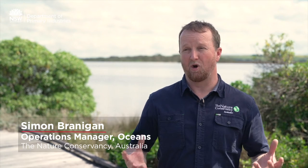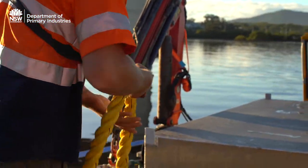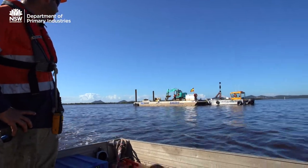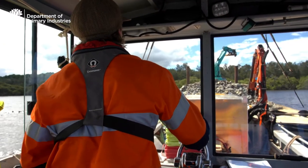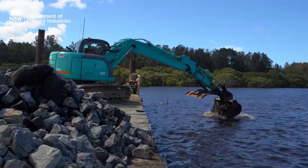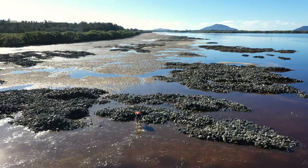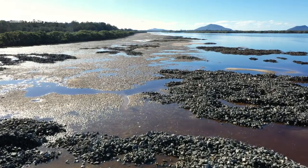The benefits of shellfish reefs for local communities include an immediate benefit of more jobs. To build reefs you need a lot of people involved. In Port Stephens, 11 jobs were created during construction and these workers contributed 2,150 hours to the project. Bringing back shellfish reefs will bring back all the services they used to provide — filtering water, providing habitat for fish, and protecting shorelines from erosion.